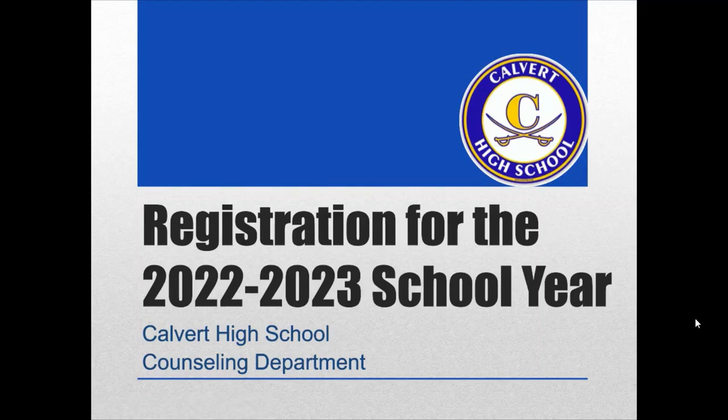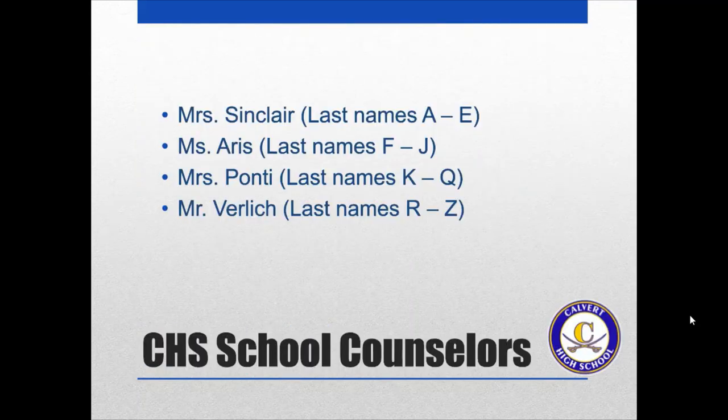Hi, we're here today to talk to you about registration for the 2022-2023 school year. I'm Ms. Sinclair, and I work with students with last names A through E. Ms. Eris works with students with last names F through J. Mrs. Ponte works with students with last names K through Q. And Mr. Verlich works with students with last names R through Z. We're here to help guide you through the registration process and share some important information to make sure you're ready for next school year.